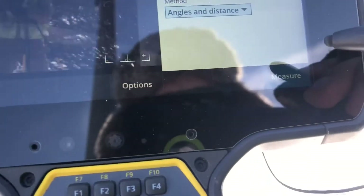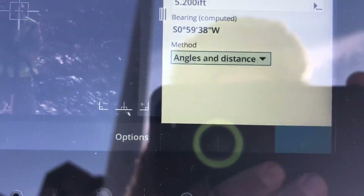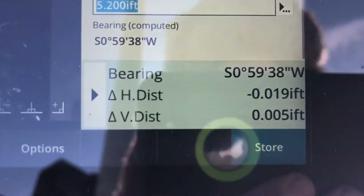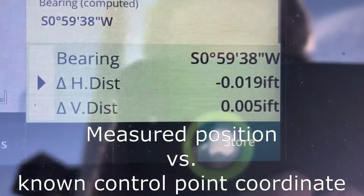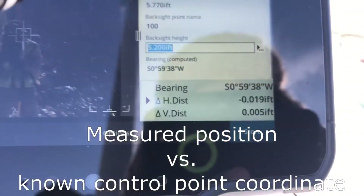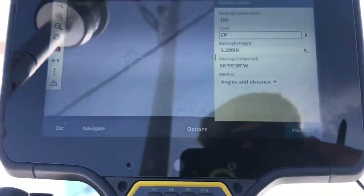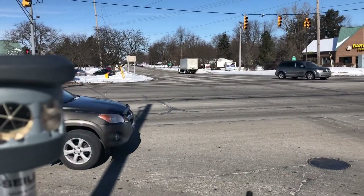I can hit measure, it takes a shot, and it tells me my difference: horizontally one-hundredth, vertically five-thousandths — pretty good. Then I can hit 'no target, store.' Technology is crazy.